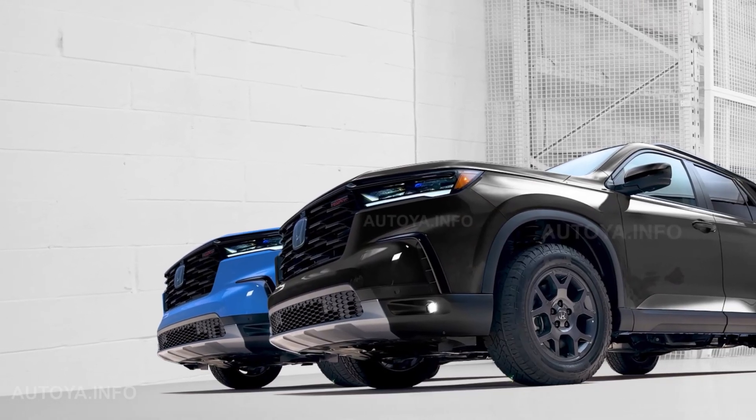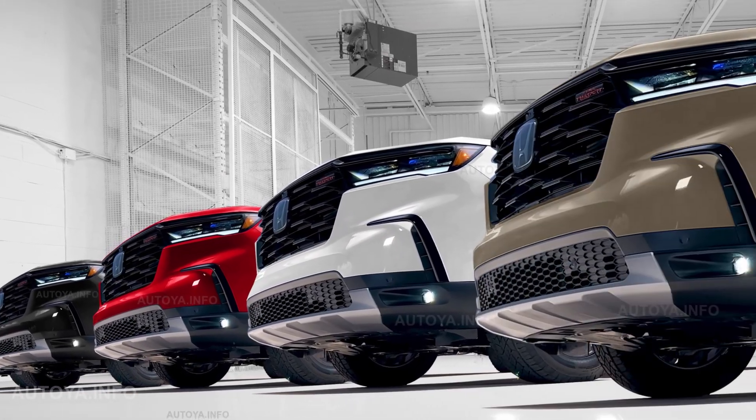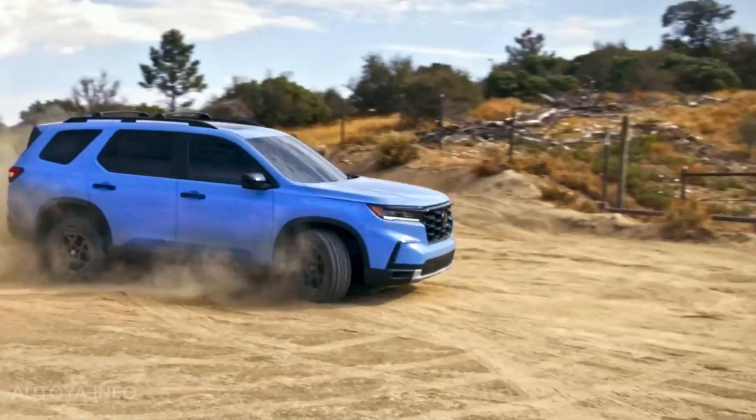But what about color options? There is still no official list of colors available. The new model was officially shown only in red, light blue and dark blue.